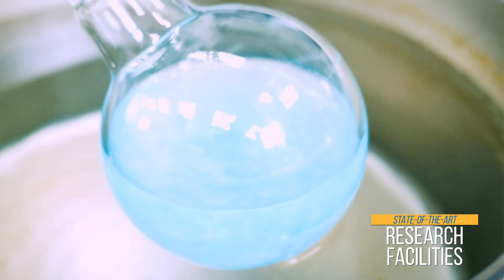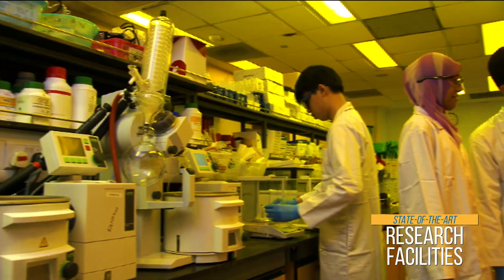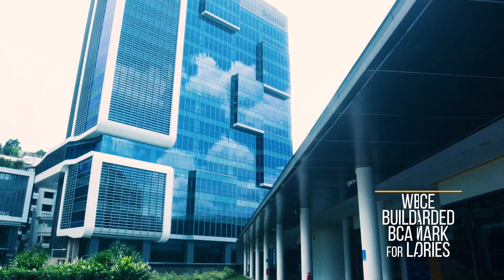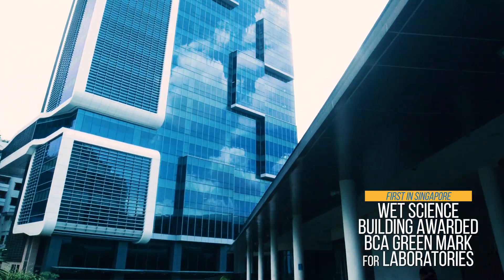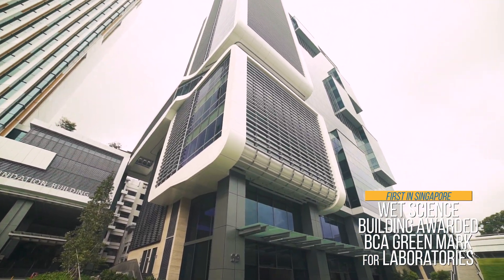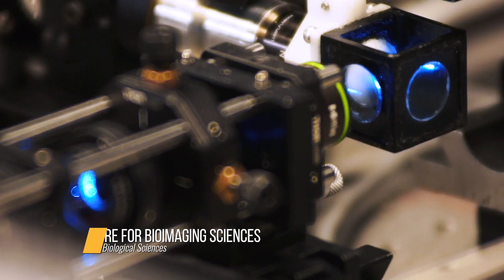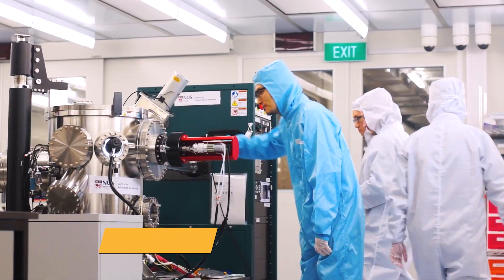Our research labs are equipped with cutting-edge technology. Here, we get to make amazing discoveries. The newest addition is our wet science building, also known as S9, which is designed for safety and sustainability. If you're into research, you could be part of the next big breakthrough.